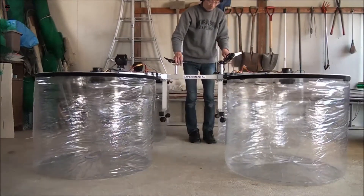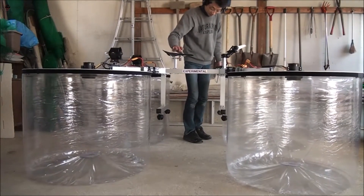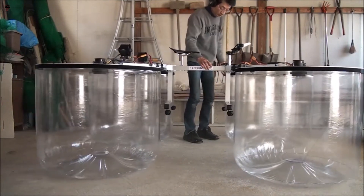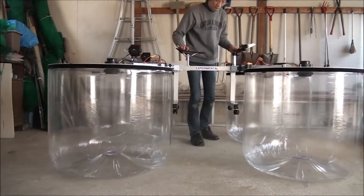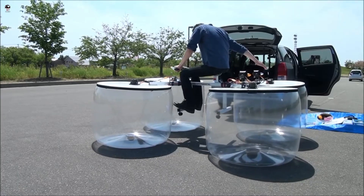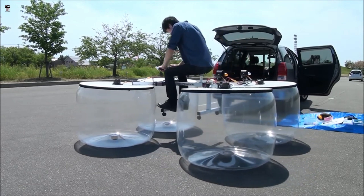They can also be used for border patrol and monitoring wildlife. Micro hovercraft can be used as an educational tool to teach students about physics, engineering, and technology. Micro hovercrafts are often less expensive to operate and maintain than traditional vehicles, making them a cost-effective option for certain applications.